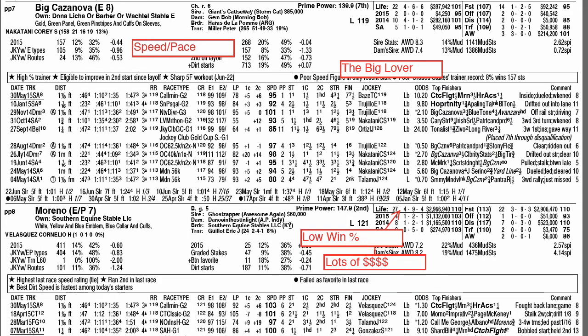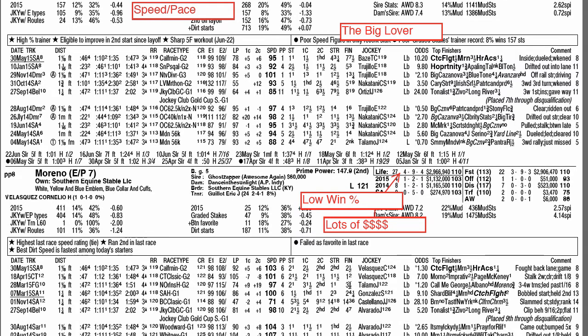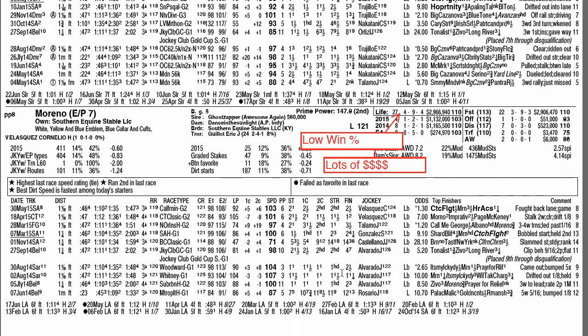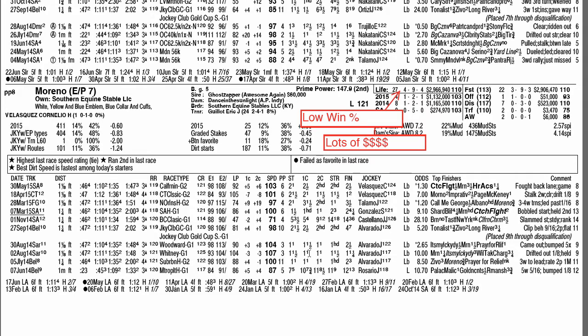Moreno enters as the class leader in the field. He's won some Grade 1 races in the past and beat Shared Belief in the Charlestown Classic. Last race out he lost to Catch-a-Flight. Approaching $3 million in earnings, but his lifetime win percentage is a little low — 4 for 27. He's a horse you don't want to take at too low a price, but stretching out to 10 furlongs may actually help him, and he may get a softer pace than in the Californian.